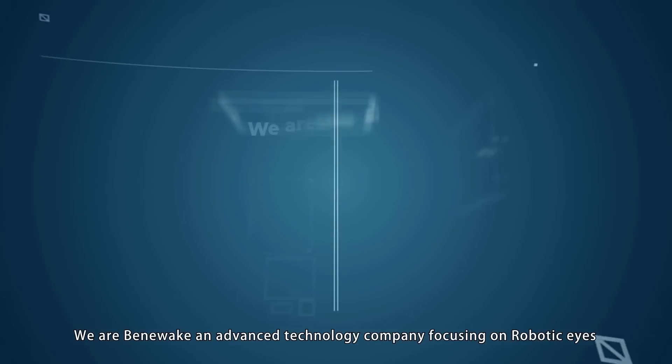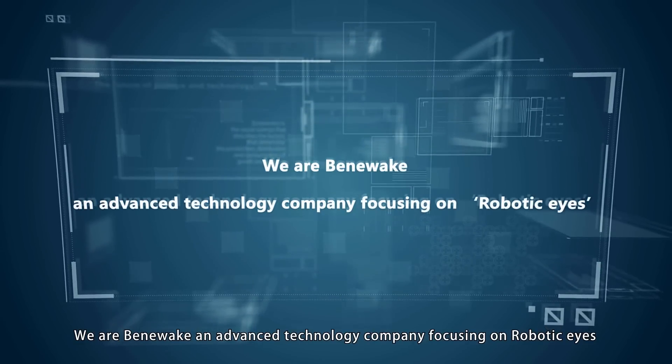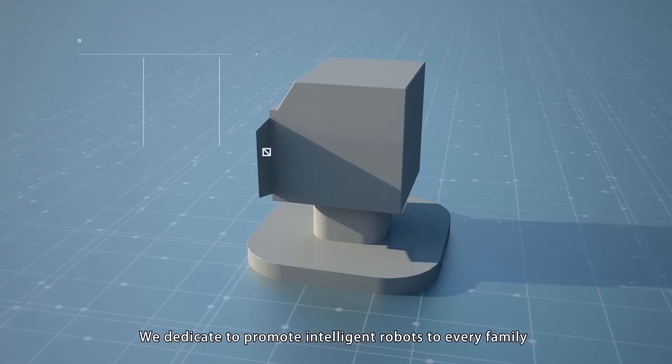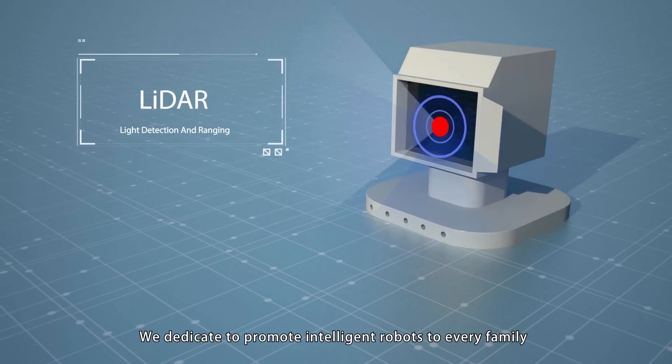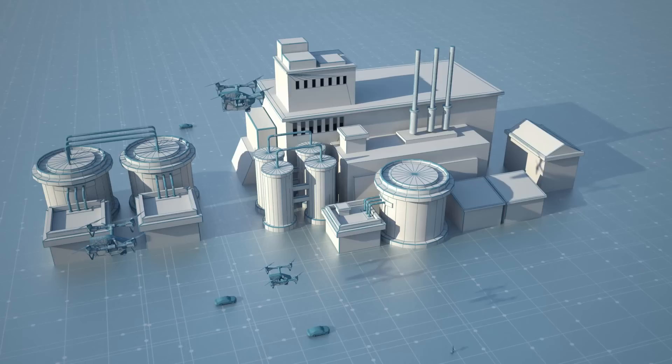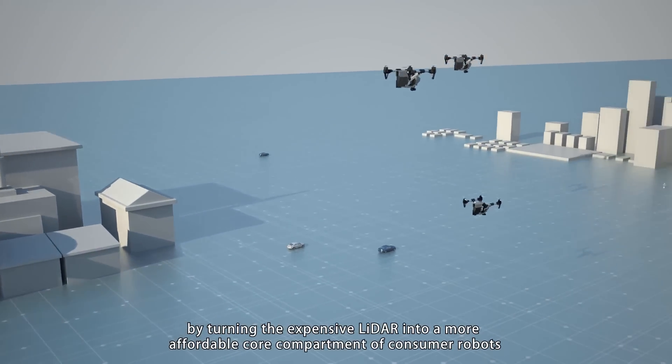We are Bennewick, an advanced technology company focusing on robotic eyes. We dedicate to promote intelligent robots to every family, by turning expensive LiDAR into a more affordable core component of consumer robots.